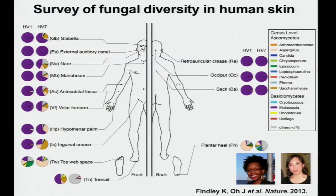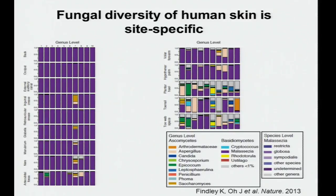We sampled 10 healthy volunteers at 14 sites selected as sites of predilection for skin diseases where fungal contribution may play a role. One of the most striking observations is that Malassezia predominates in 11 out of 14 sites. However, on the heel, toenail, and toe web space — the feet — there is much greater fungal diversity. Healthy volunteer HV7 was notably different; this individual had completed a course of oral antifungals six to seven months prior to sampling, and it's unclear whether this reflects residual antifungal effects or a predisposition linked to their toenail infection.